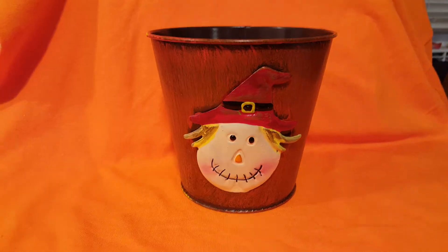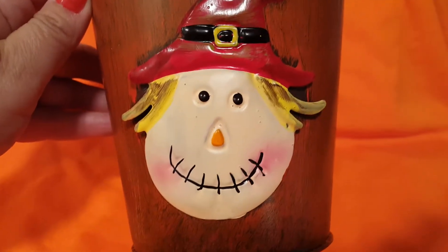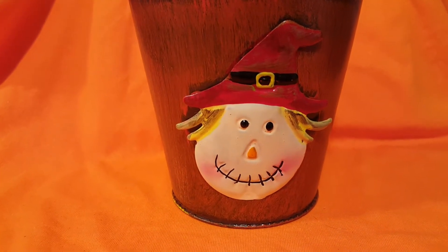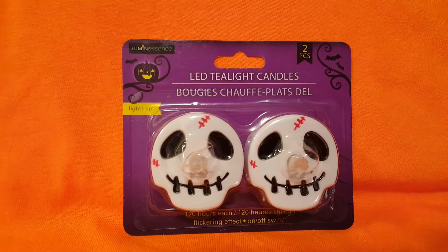And here is a cute little tin bucket with a cute little scarecrow head on it. They did have another one — I want to say there might have been an owl on it — but I'm not really big on owls. I mean, some of them are cute, but it's just not my thing.